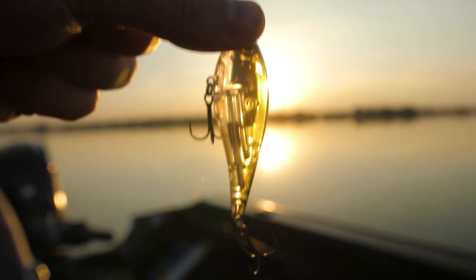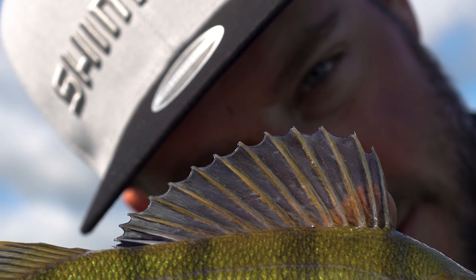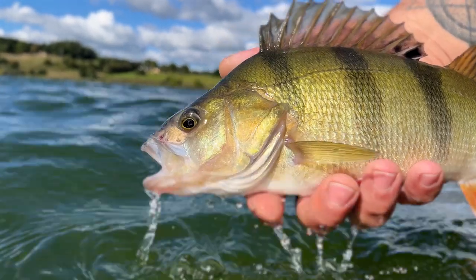Jet Boost, a spring-loaded weight transfer system to cast far and accurately. It will propel your Bantam into orbit and when touching the water, it immediately balances the lure to be ready for action.